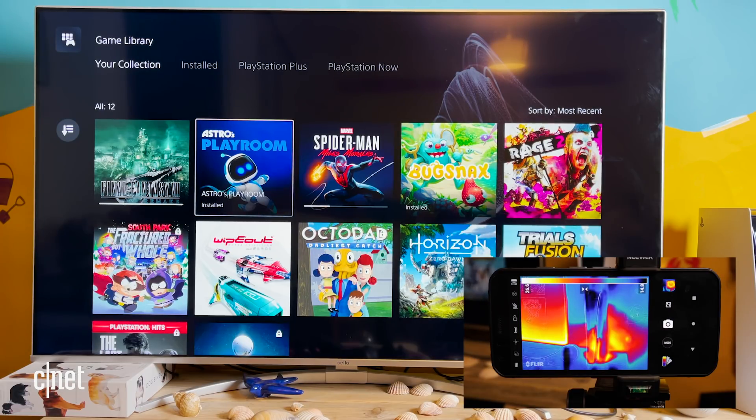Playing Final Fantasy VII Remake, if anything, cooled it down. It was mostly around the 26 degree mark, which is about three or four degrees lower than just playing Astro's Playroom.